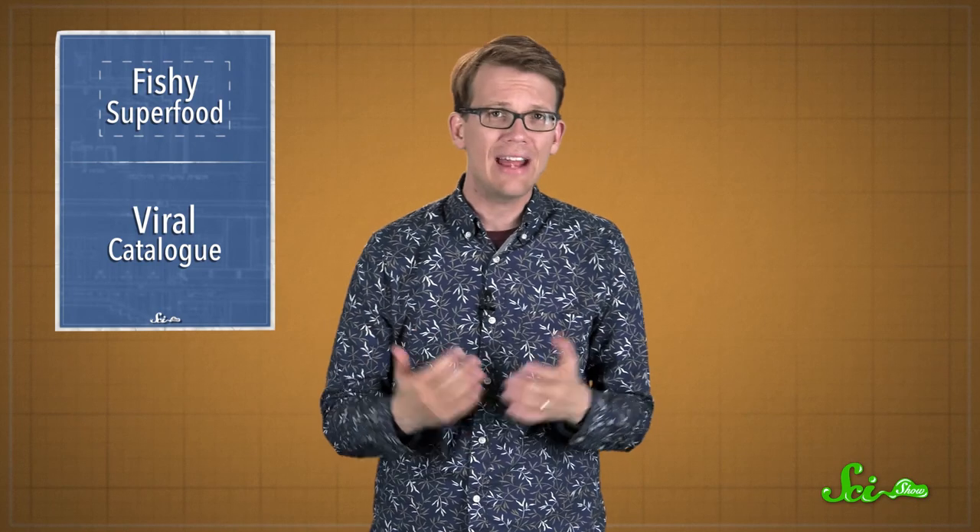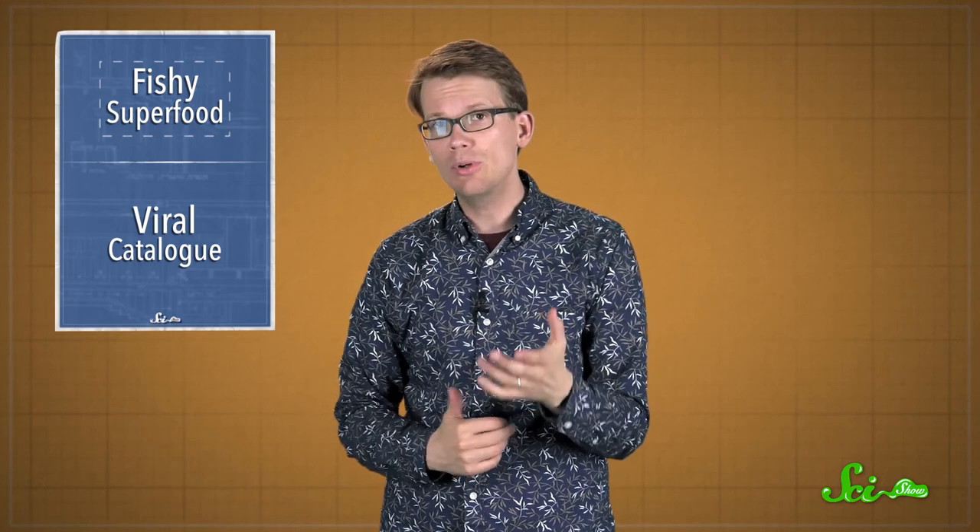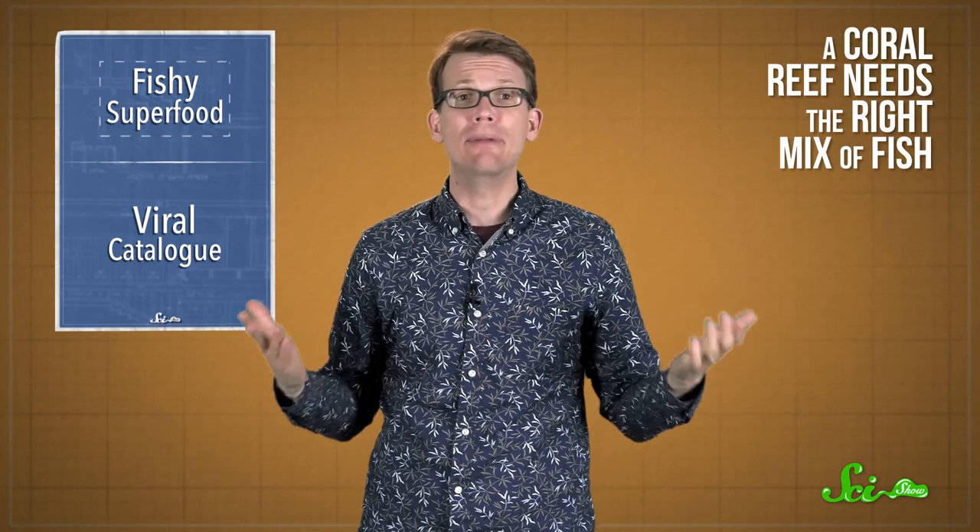Using statistical models, they estimated that heavily fished coral reefs had around half of the measured nutrients of well-protected areas. And the key to a healthy cycle of nutrients? Balance. Just like a company needs the right mix of employees, a coral reef needs the right mix of fish.